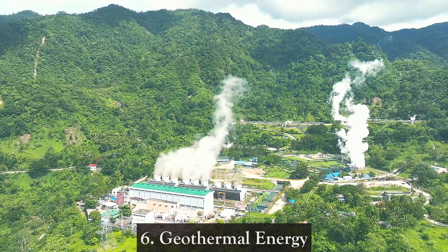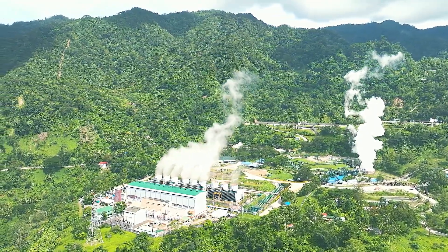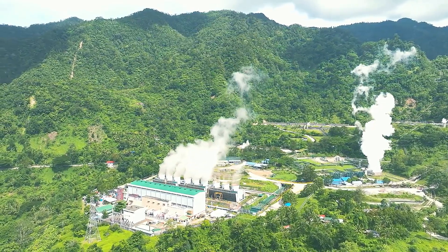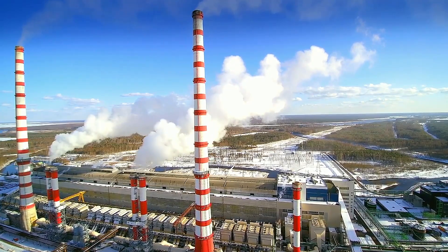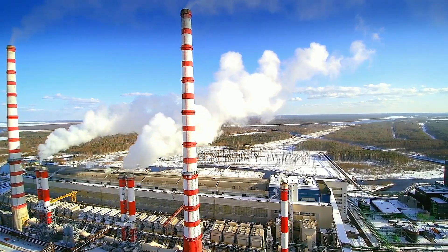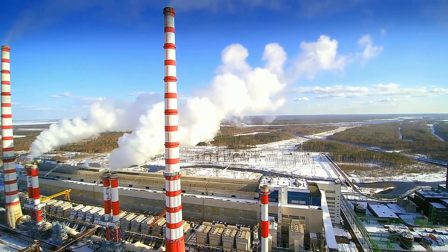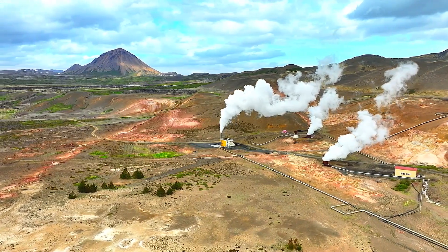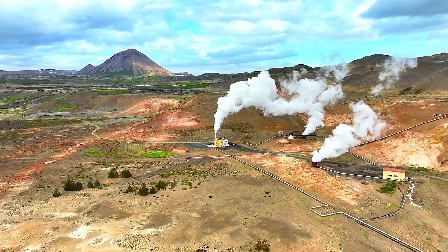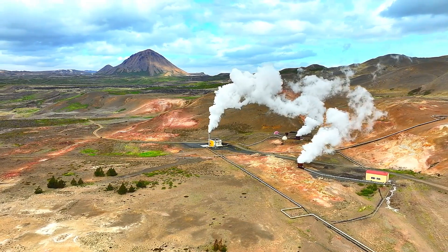6. Geothermal Energy — Geothermal energy utilizes the heat from within the Earth to generate electricity and provide direct heating. This energy source is highly reliable and can provide a constant power output, unlike some other renewables. Geothermal plants produce low emissions and have a small land footprint. However, they are limited by geographical availability and can have high initial costs. California generates the most electricity from geothermal energy.